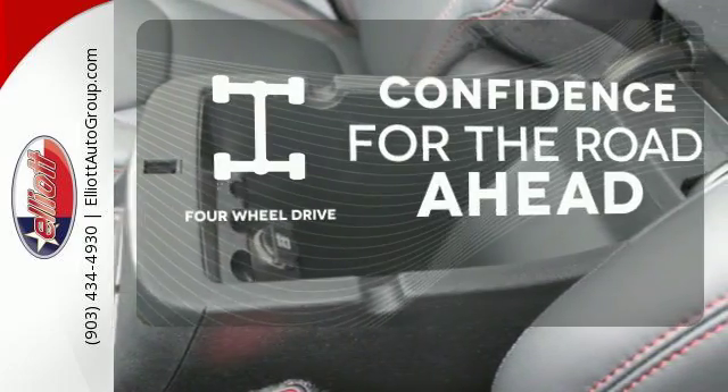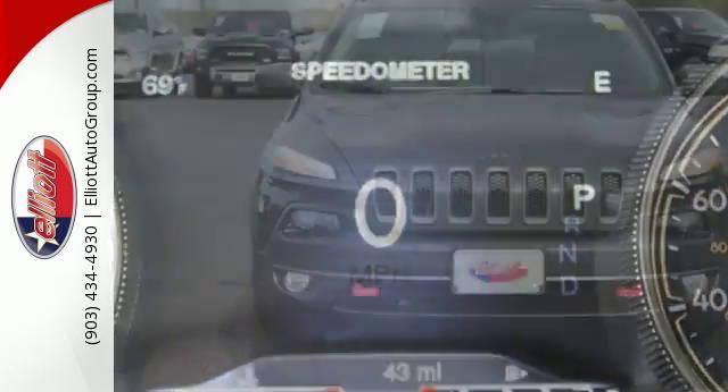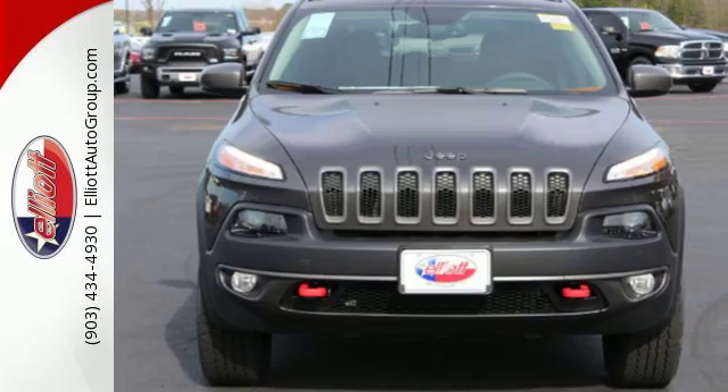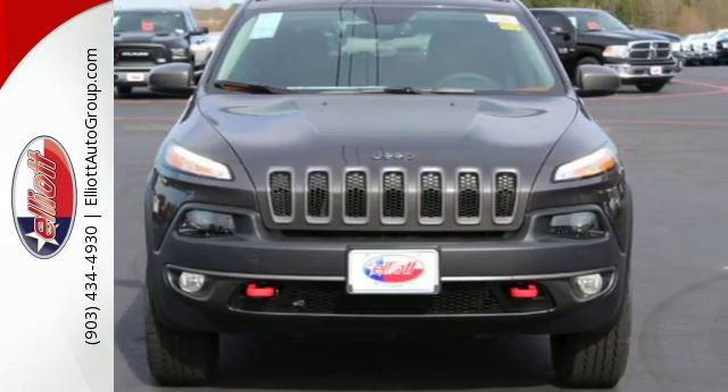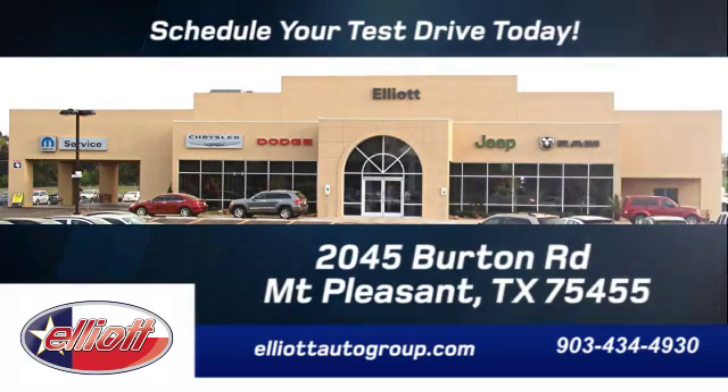Feel the confidence as you control the road with four-wheel drive. Come in for a test drive and you'll soon realize what this capable Jeep is made of. Schedule your test drive today. We're located just off I-30 on Burton Road in Mount Pleasant.